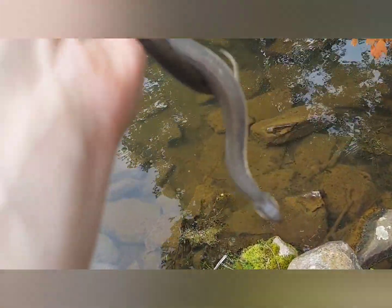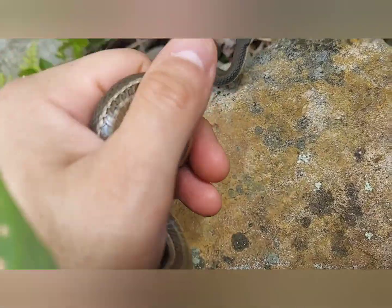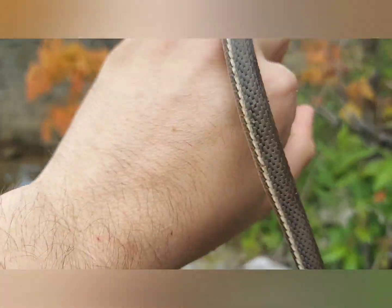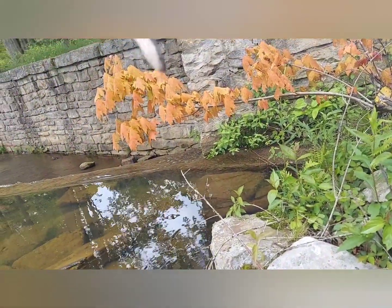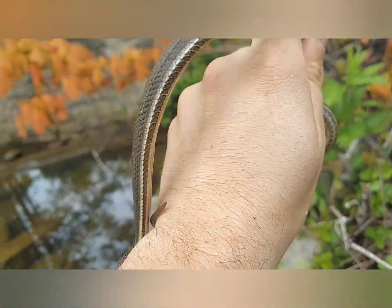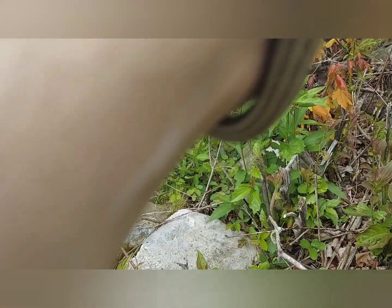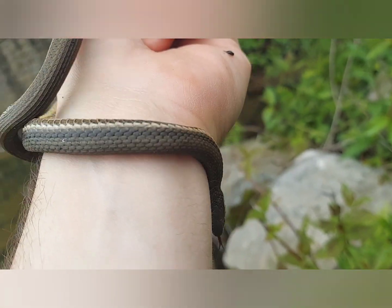We lifted this rock right here - lifer queen snake! This one's got a bit of an attitude but it's still pretty cool, it's a good looking snake, nice belly. Absolutely incredible. These guys are in the genus Regina and it's basically all the crayfish snakes. They almost exclusively eat freshly molted crayfish - that's their whole diet. There are only a few species of crayfish snake in this area, so that's pretty cool. Lifer species!